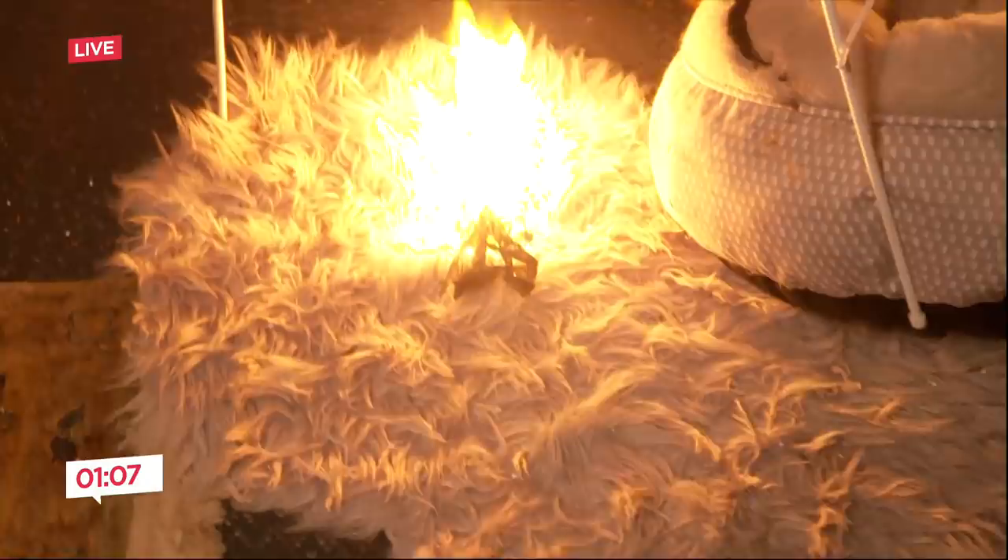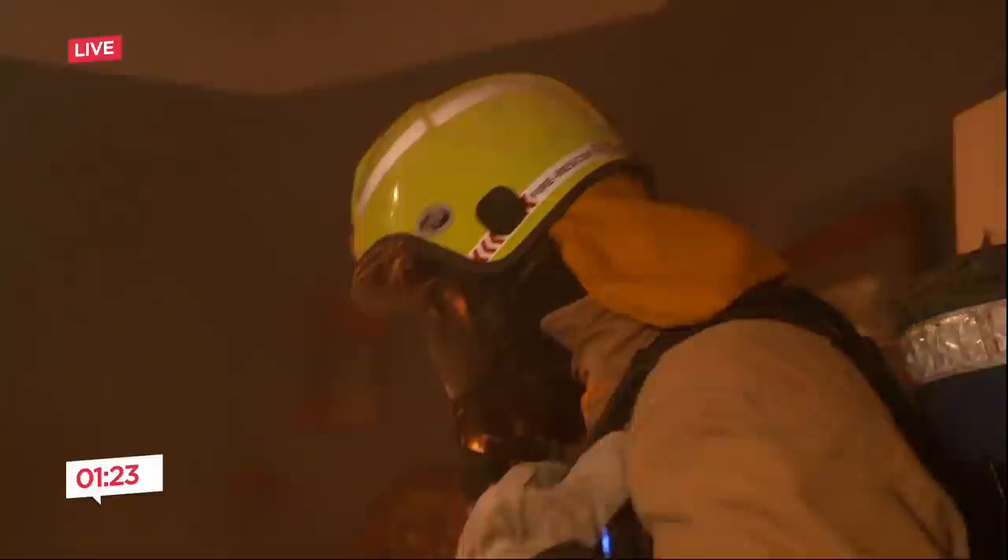Are some of these products catching fire a lot worse than others? If that was a wool rug, would that be more fire retardant? Yes, natural fibres do tend to be more fire retardant. However, when you've got that amount of heat, any fabric is going to burn.